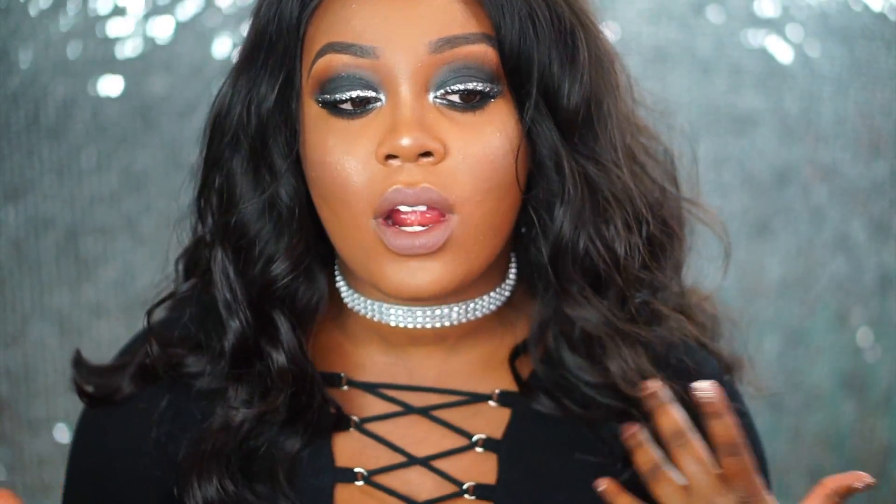Hi guys, welcome back to my channel. So in today's video we are doing another makeup tutorial, and this one is going to be a little bit more dramatic.